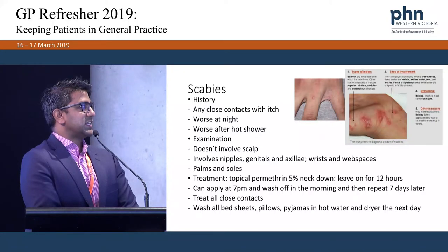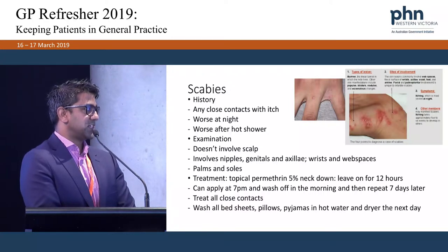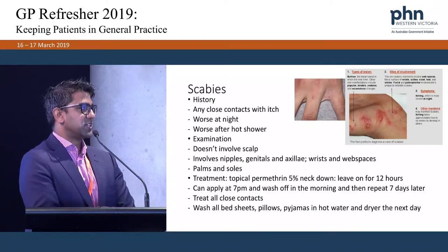With scabies, key things to ask: are there close contacts with itch? Is it worse at night or after a shower? Does it involve the scalp — because scabies typically doesn't affect the head and neck. Check around the nipples, genitals, armpits, wrists, and web spaces, as those areas clinch the diagnosis. In children, look for pustules on palms and soles. I treat with topical permethrin 5% from the neck down, left on for 12 hours, applied at 7pm and washed off in the morning, repeated 7 days later. All close contacts must be treated, and bedsheets, pillows, and pyjamas washed in hot water.